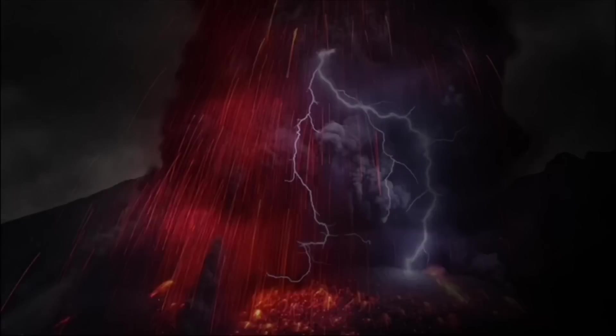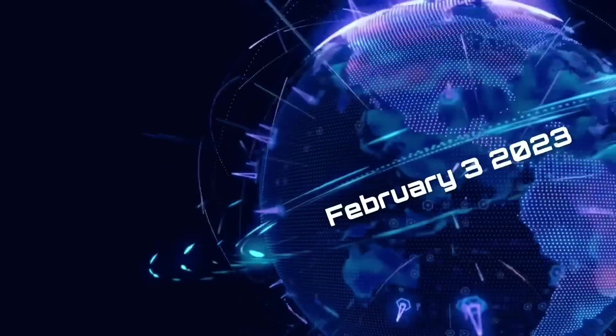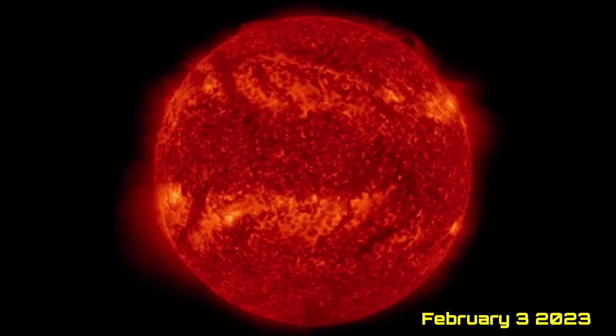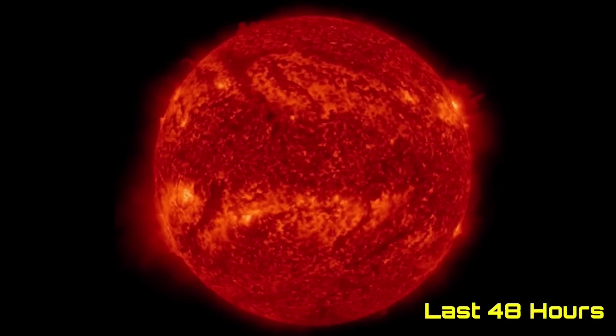Hello friends and family from around the world. This is Mike with Daily Events Worldwide and we are on February 3rd, 2023. Welcome to another surviving day on the planet and welcome to The Daily Do, giving you your world update as well as space weather, earthquakes, volcanoes and world weather.